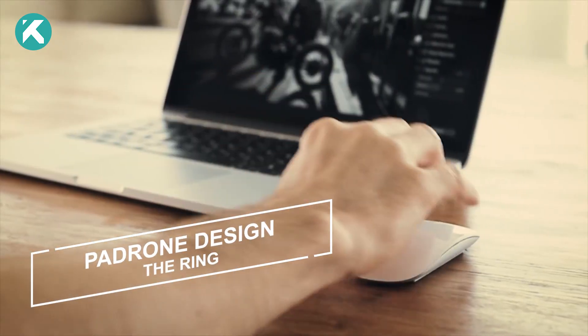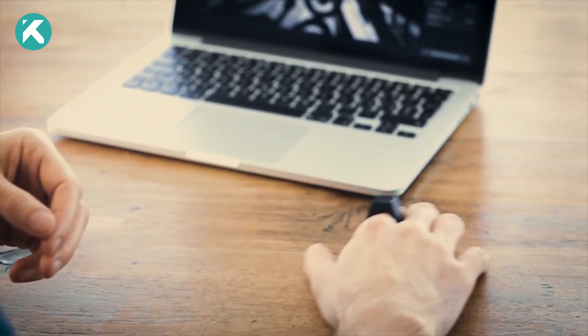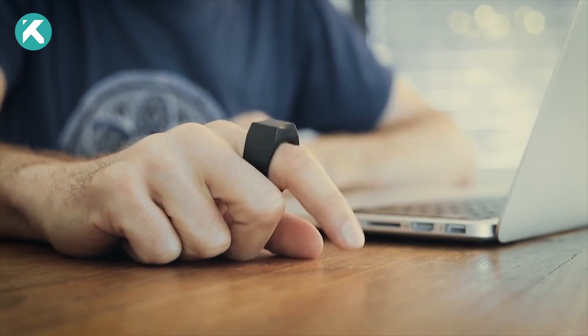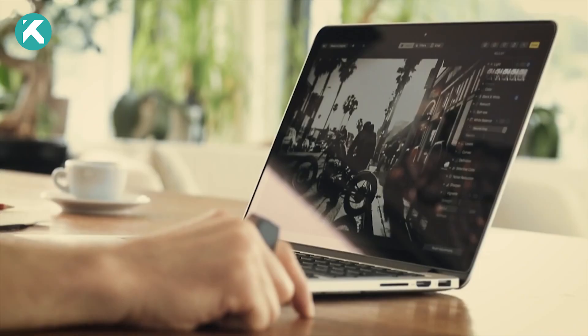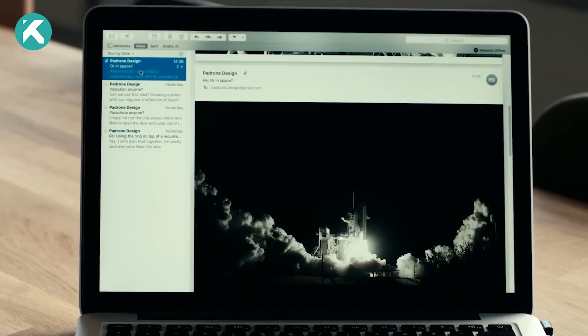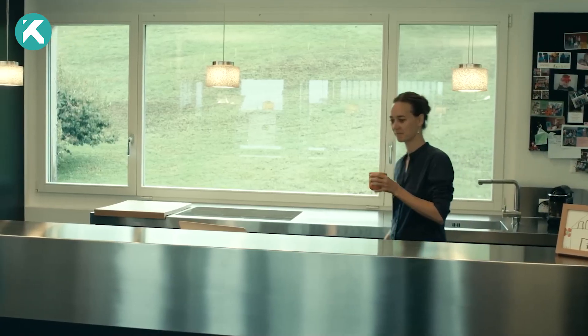Move beyond conventional computer peripherals like mice and touchpads, and embrace the innate potential of our most advanced pointing device — our fingers. Swiss experts have designed a groundbreaking ring that grants you precise cursor control, effortless page scrolling, and familiar screen operations, all accomplished with intuitive finger movements.